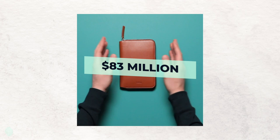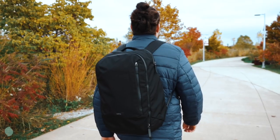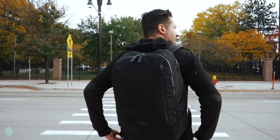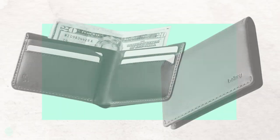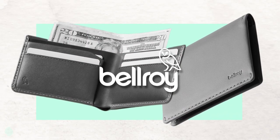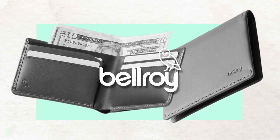Bellroy was far from an overnight success. It took them ten years to take their idea from the kitchen table to the international stage, and their story is full of valuable lessons. Today, we're going to do a deep dive into the evolution of Bellroy to see how this tiny Australian business built its accessory empire.